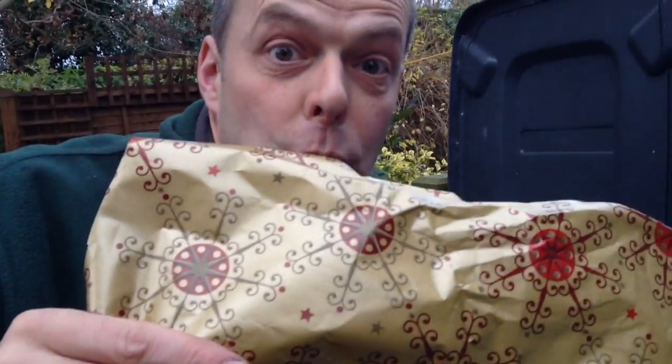Black. Blue. Black. Blue. If you're not sure what goes in your blue bin, just take a look at this clip.